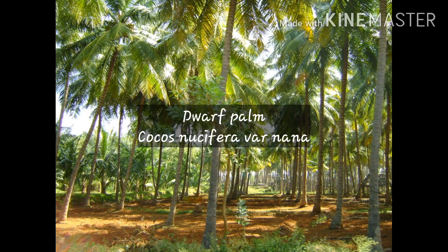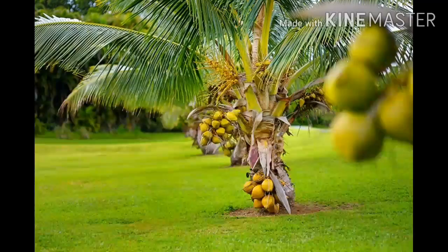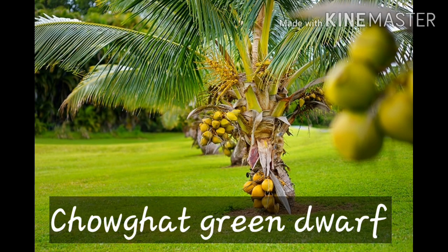Dwarf Palms (Cocos nucifera var. nana): They begin bearing about the third year at less than 1 meter height. They have a short productive life of 30 to 40 years. They are normally self-pollinating and therefore considered to be homozygous. Common dwarfs available in India are Chowghat Orange Dwarf, Chowghat Green Dwarf, Kentali, and Gangabondam.